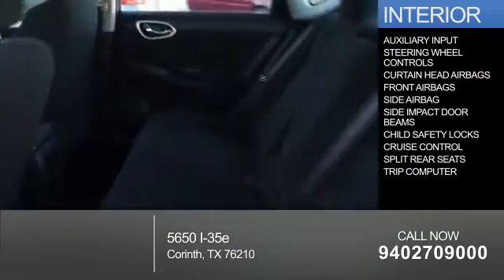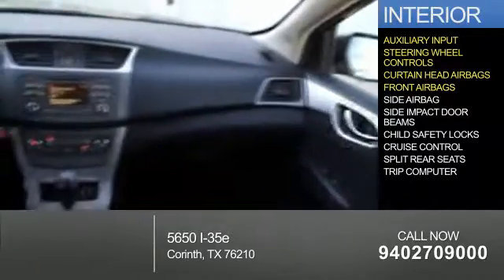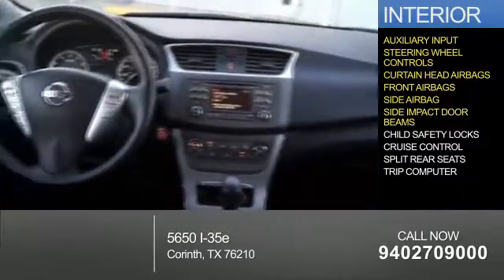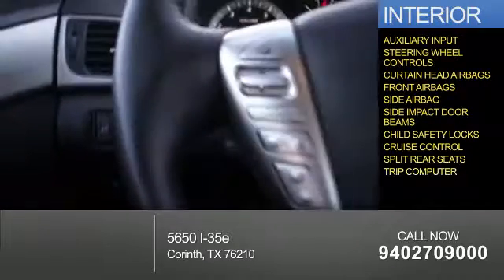Inside, you'll find an auxiliary input, steering wheel controls, curtain head airbags, front airbags, side airbags, side impact door beams, child safety locks, cruise control, split rear seats, and a trip computer.